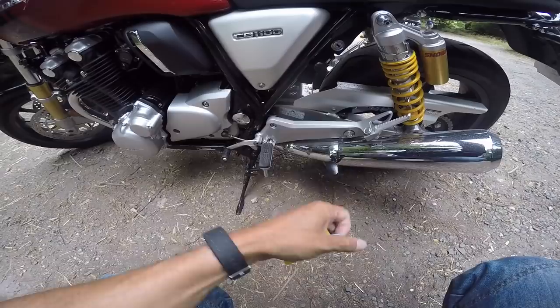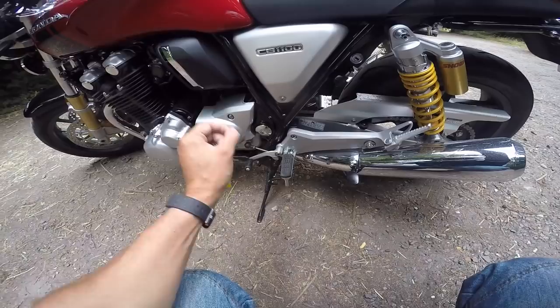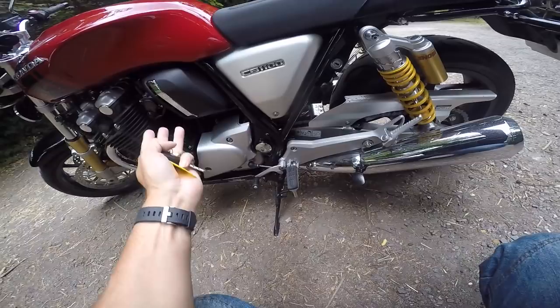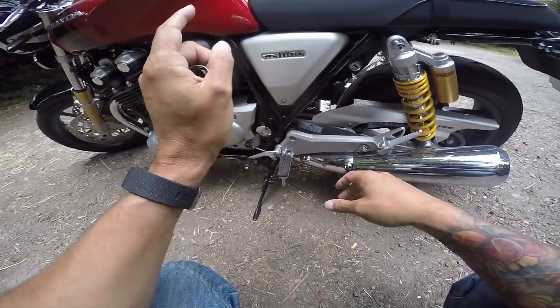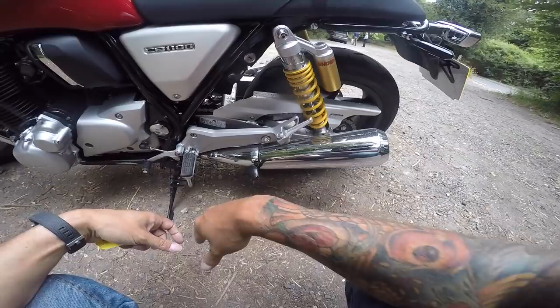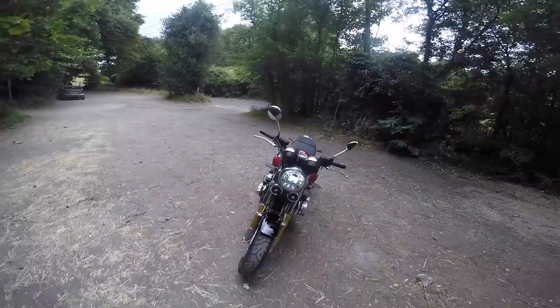On this side: squidgy foot peg, gear shift — nice and short, very precise. I love this gearbox. It's one of the best things about this bike. Because the engine has been around for quite a few years they've got the gear shift down perfectly. So precise, beautifully smooth — matches the whole bike. You've also got a center stand, which is nice on this type of bike.